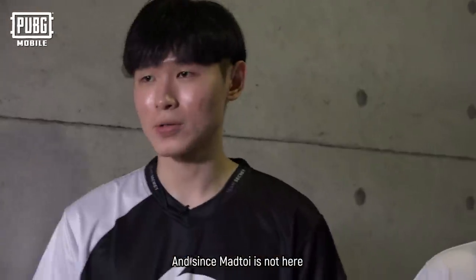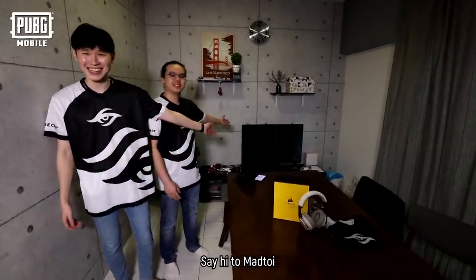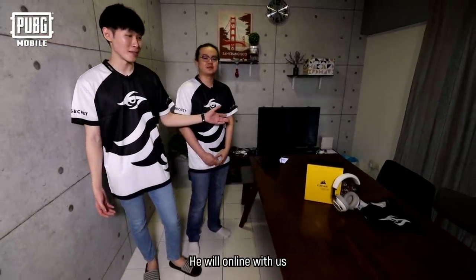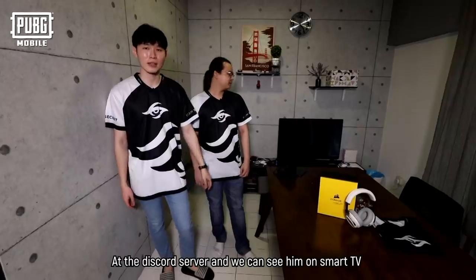And since Ma Khoi is not here, he's still virtually connected with us. Say hi to Ma Khoi. That big smart TV there — because when we practice, he will be online with us on the Discord server, and we can see him at this smart TV here.